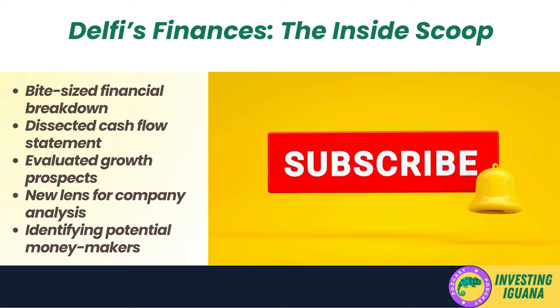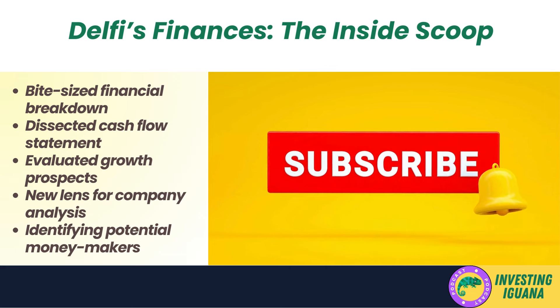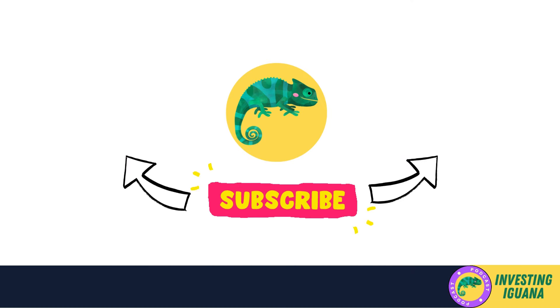There you have it folks — the inside scoop on Delphi's finances broken down into bite-sized chunks. We covered a ton of ground from dissecting the cash flow statement to evaluating growth prospects. If you found this insightful, smash that like button and subscribe for more investing tips and breakdowns. Drop a comment and let me know what you'd like me to analyze next. Invest wisely, invest with confidence, and may the odds be ever in your favor. This has been Iggy the Investing Iguana, signing off.